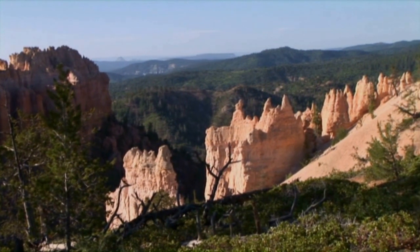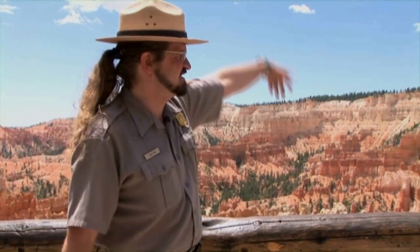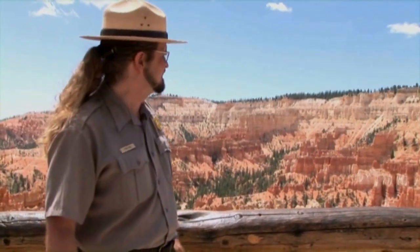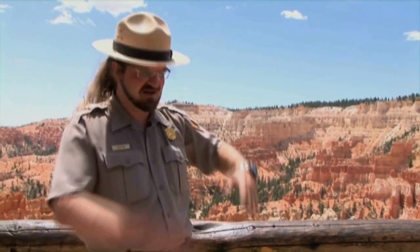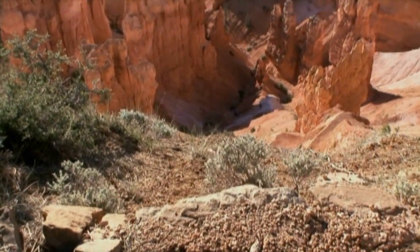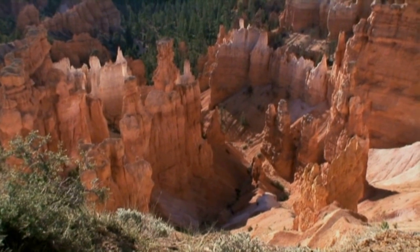Because first of all, we're not even a real canyon. What do you have to have to be a real canyon? A river. You've got to have a river running through it. And even in a torrential downpour — buckets and buckets of water falling from the sky — we get a little tiny creek at the bottom. But as soon as the rain stops, the creek soaks into the ground and that's it. What you see out there is carved by water, but it's not flowing water. It's the freezing and thawing of water — frost wedging.